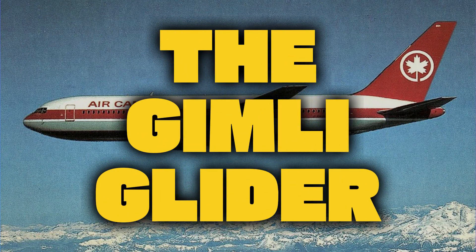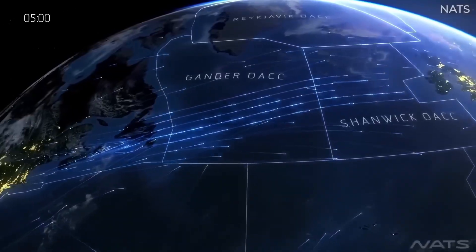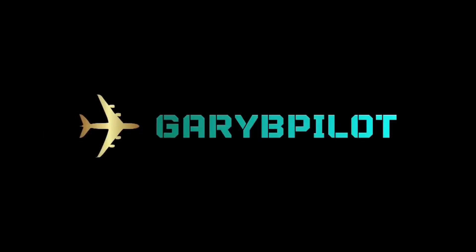They call it the Gimli Glider. I'm Gary B, and I'm Big Mac. Let's break this down. Ladies and gentlemen, it's time to take off with Gary B, Pilot. Let's go!